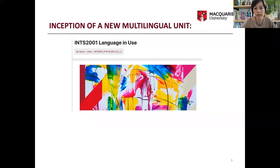This unit was designed for second year students at intermediate level. In the European framework, this corresponds to levels B1 and B2. It is a compulsory unit within the major of the individual languages. Let me first introduce you to our program under the department of MECOL, which stands for Media, Communication, Creative Arts, Language, and Literature.